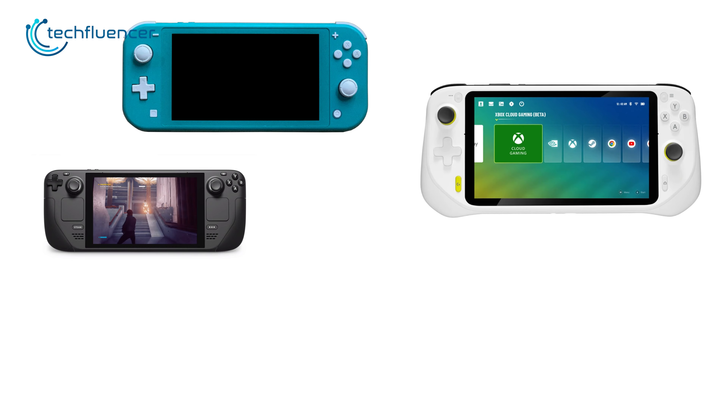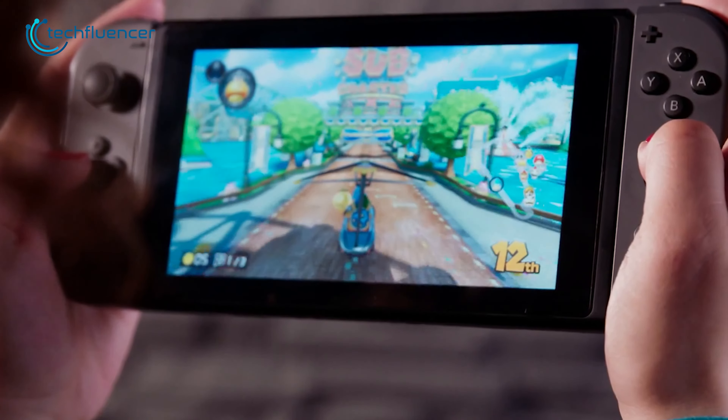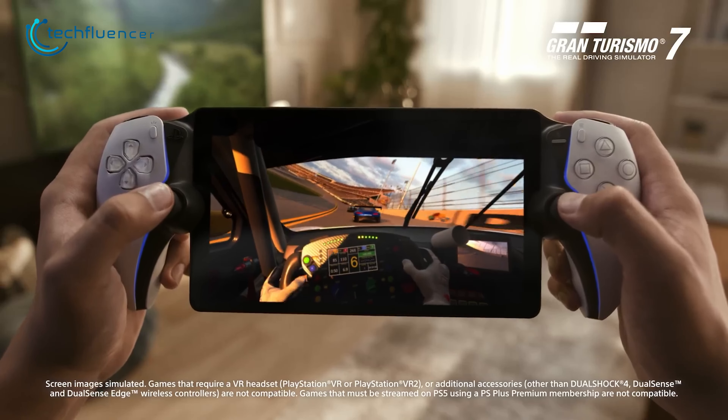In this case, there are plenty of other alternative options if you are looking for handhelds similar to PlayStation Portal. And some might offer an even better user experience, minus the DualSense controller that PS Portal has. According to many reviewers, it's the only good feature that exists in PS Portal.